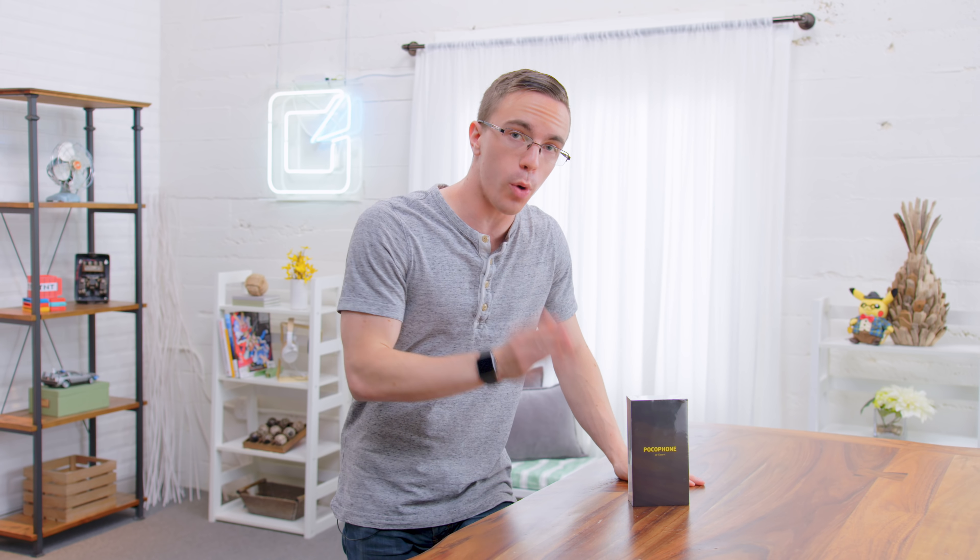Hey guys, this is Austin. This is the Pocophone F1. When Xiaomi reached out and wanted to sponsor a video on their brand new Pocophone brand, which specifically includes the F1 as their very first phone, I had one question: what exactly is this? With a price tag of around $300, the Pocophone F1 might be the best deal in smartphones right now.